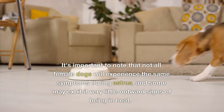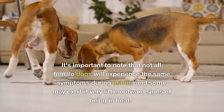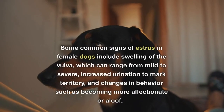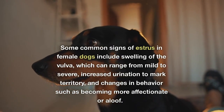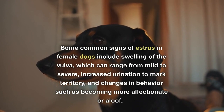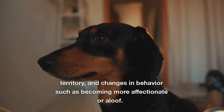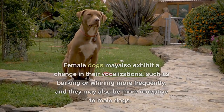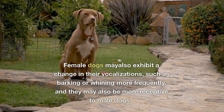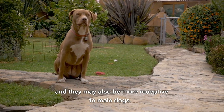It's important to note that not all female dogs will experience the same symptoms during estrus, and some may exhibit very little outward signs of being in heat. Common signs include swelling of the vulva, which can range from mild to severe, increased urination to mark territory, and changes in behavior such as becoming more affectionate or aloof. Female dogs may also exhibit a change in their vocalizations, such as barking or whining more frequently, and they may also be more receptive to male dogs.